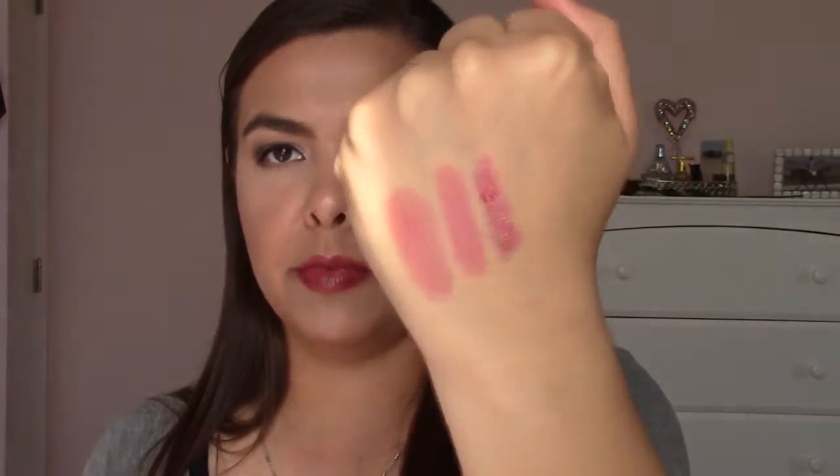Next I have the e.l.f. Luscious Liquid Lipstick — though this is actually more of a lip gloss than a lipstick. This is in the shade Pink Lemonade, which is kind of a fuchsia pink with gold shimmer through it. This gives your lips some shine and color, and it's moisturizing, not matte. There's only a tiny bit left in this so I want to use it up.